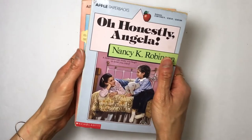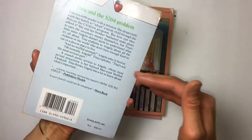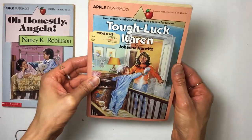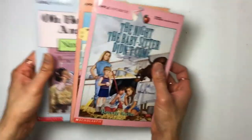And I found these books here. I don't know if I'm going to use them for junk journals, but it's one of those things where it reminded me of my childhood, so I bought them. I used to love these Apple paperback books — it's fun rereading these. Tough Luck Karen, The Night the Babysitter Didn't Come. I just thought these would be fun to have.